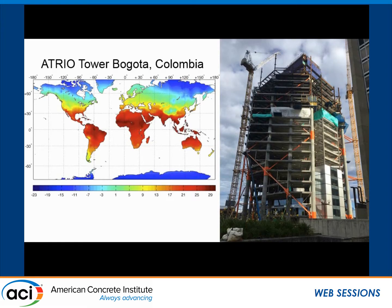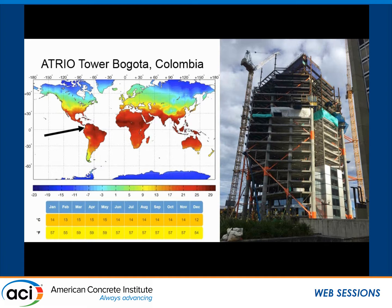In our case, we're building a tower called Atrio Dam in Bogota, Colombia. And instantly, you'd look at this map and say it's hot weather. But actually, Bogota is located in that little yellow dot, and these are the average temperatures. So why do we need to cool the concrete? The tower is not your typical tower that you would see down in that area. Many of the mixes are high strength, specialized self-consolidating concrete, meaning a higher cement factor for some very large elements.